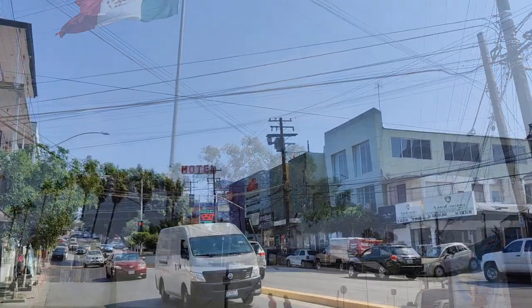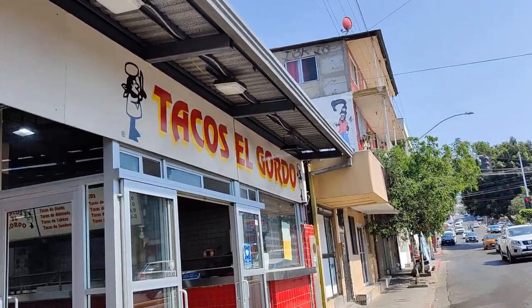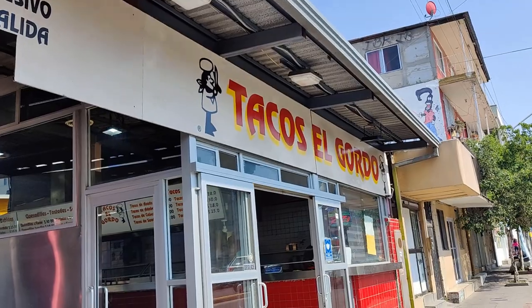Welcome to another edition of Walmart Taco TV. Today we're in Tijuana, Mexico, Baja California, and we're going to Tacos El Gordo. Let's get to it!